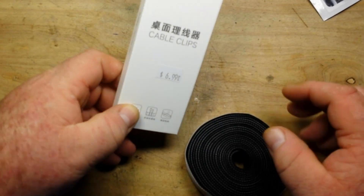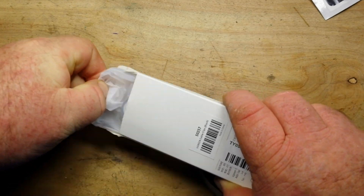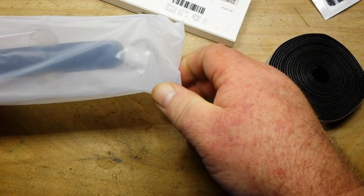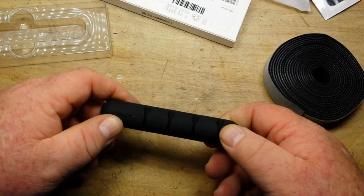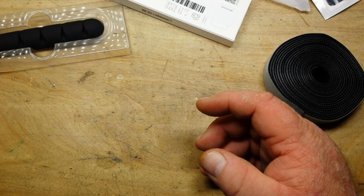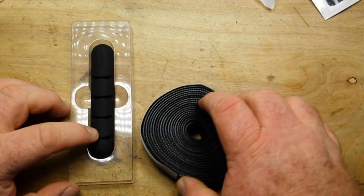This last item in there — yes, cable clips, six ninety-nine. This goes on the edge of your desk or whatnot and you can put your cables in there.